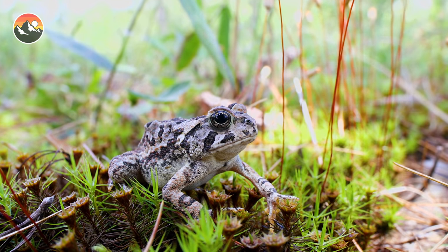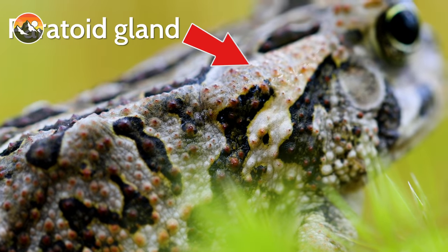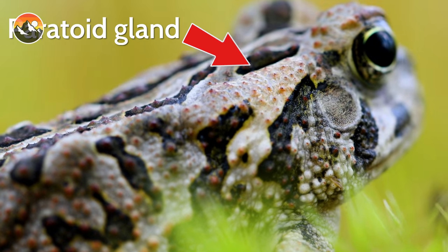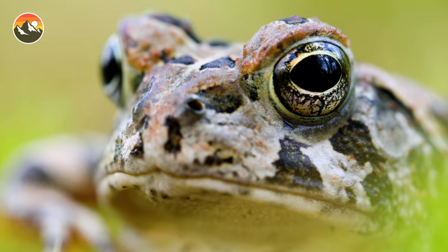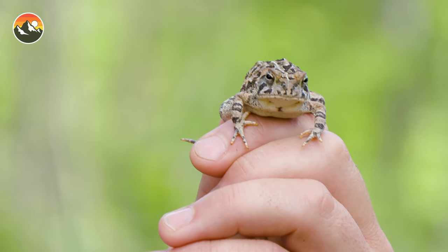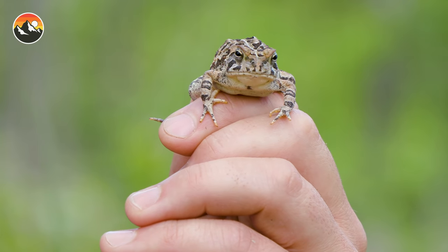Number two: while they are without question adorable and for the most part safe to interact with, all toads are technically poisonous. That poison is stored in a gland known as the paratoid gland, right behind the eye and above the ear. Poison can be secreted from that gland or from pores that run down the length of the toad's body. That poison is used as a deterrent to predators. While it can be toxic to some species, it's not necessarily lethal to humans, which means they are safe to catch. But if you do admire a toad, I always recommend that you wash your hands afterwards, because those toxins can be slightly irritating to the skin.